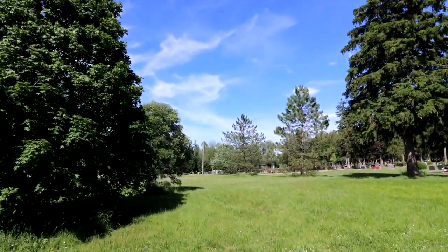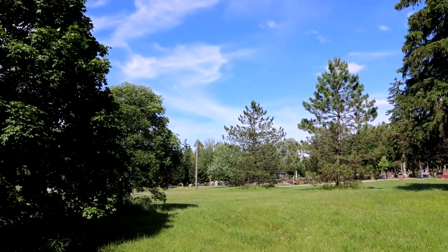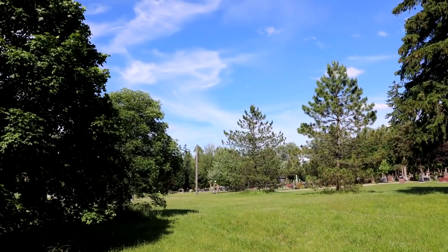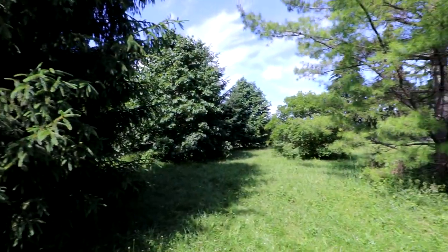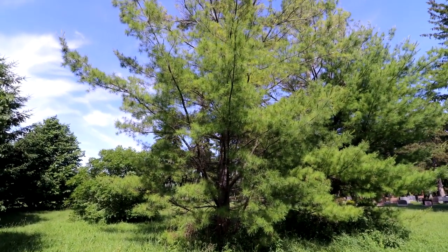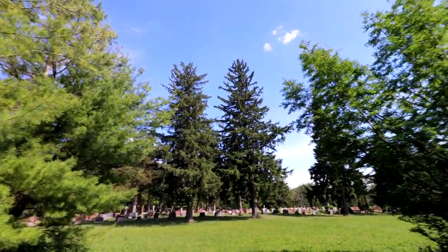Way in the distance over there there is a tree in flower, and I think the only trees in flower at this time of year are catalpa trees. So let's go have a look at it. This is quite a nice area of interesting trees. There's a native white pine there with the soft needles — beautiful trees. Lots of spruces.